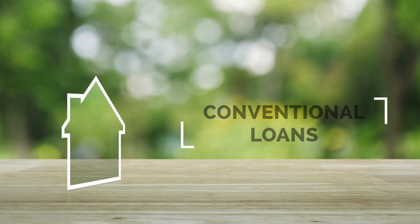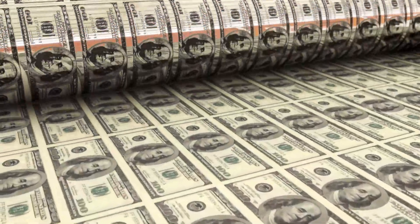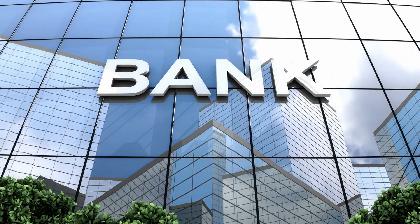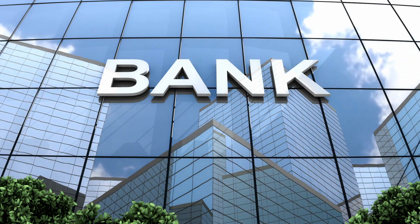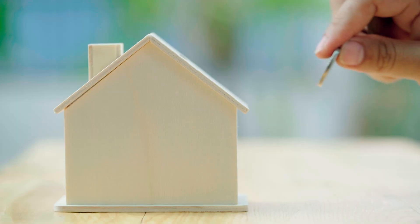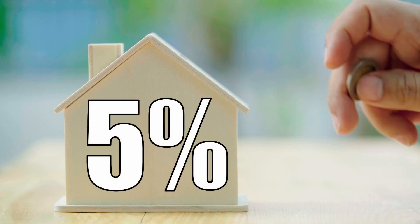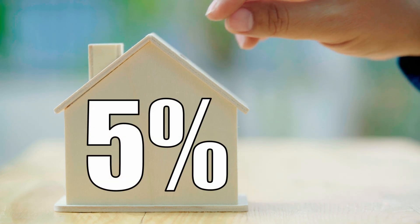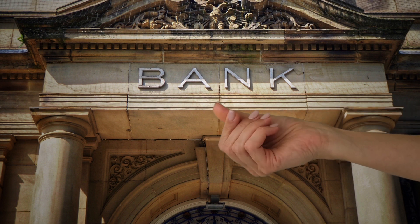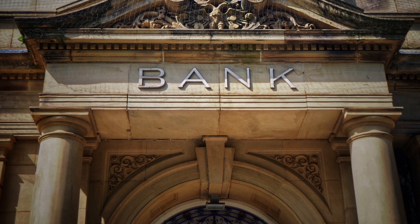Conventional Loans. A conventional loan is a mortgage not insured or guaranteed by the government. Private lenders offer these loans and they are typically available to borrowers with good credit and a stable income. If you are using a conventional loan to purchase a home, you will typically need to put down at least 5% of the purchase price. However, some lenders may require a higher down payment, especially if you have a lower credit score or if you are purchasing a more expensive home.